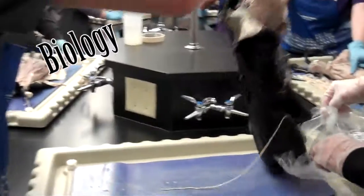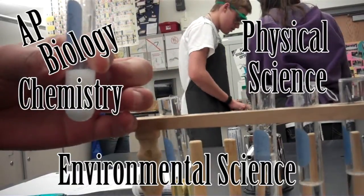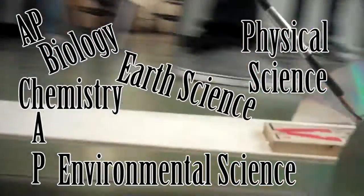Along with these three science classes, there is also Biology, Physical Science, Chemistry, AP Bio, Environmental Science, AP Environmental Science, Earth Science, and AP Physics. Be sure to check if there's any prerequisites before taking the class.